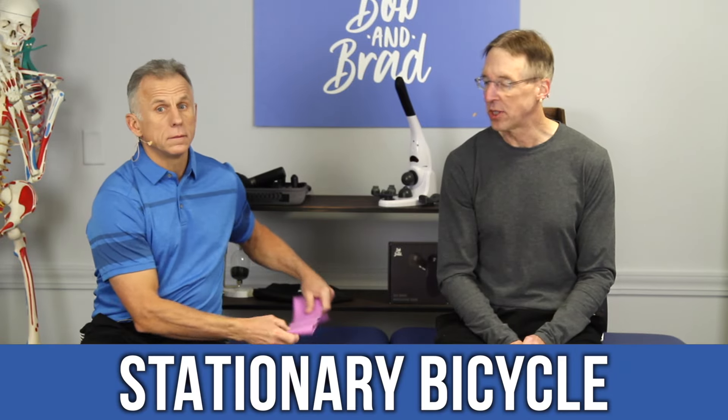The first one is a stationary bicycle — a great way to start getting some movement in the hip, especially if you're able to go all the way around. Sometimes people only can go halfway, so you can just go back and forth and that's a good way to get it moving. A recumbent bike works really nice because it gives you good support for your back. Some people have balance problems on a regular stationary bike and getting on and off them can be challenging.